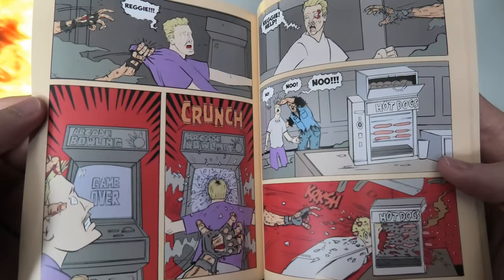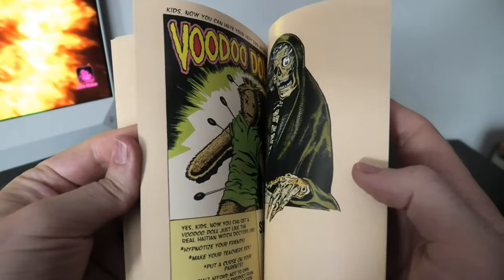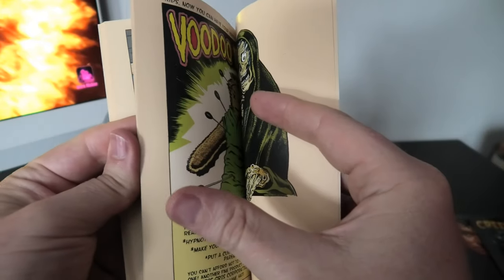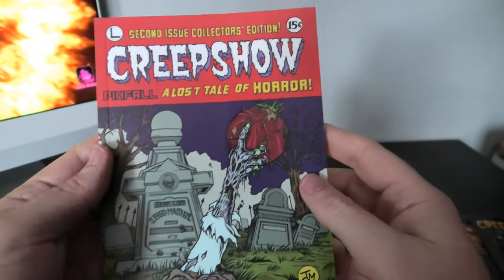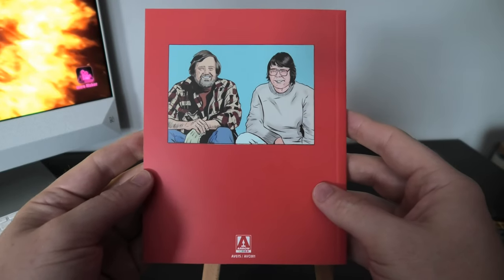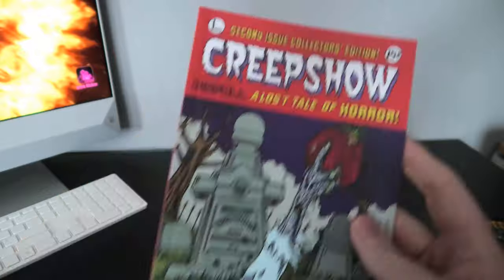Hopefully someday we'll also get an Arrow release of Creepshow, the first one. I'm just gonna skip to the back here, and you also get the voodoo doll ad — sold out! So that's the end of the comic as well. Again a very nice little addition, and that's a fantastic short story by Stephen King. A fantastic little edition from Arrow Video.